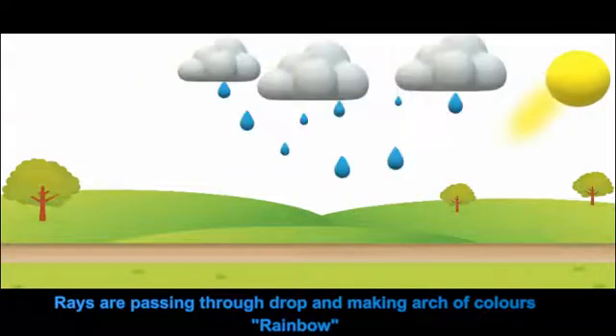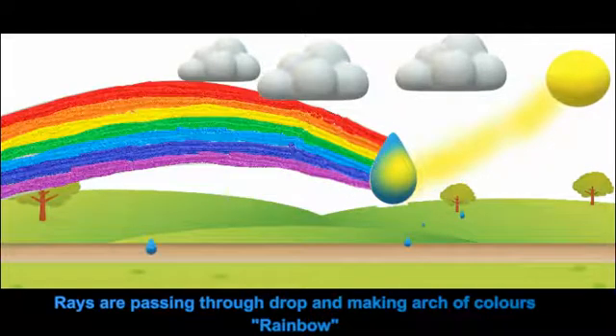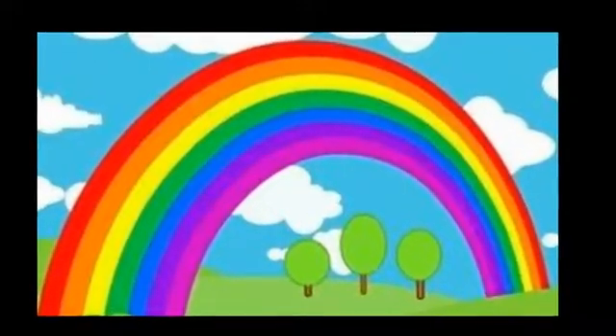Let me explain. When it's done raining and some drops are still up in the air, the sunlight passes through the water drops and makes a rainbow. And you can see that a rainbow has seven colors.